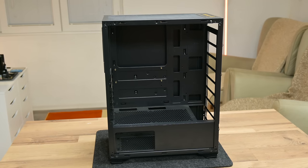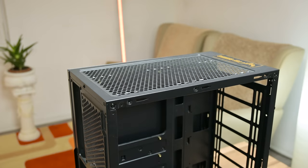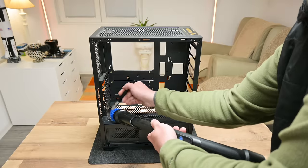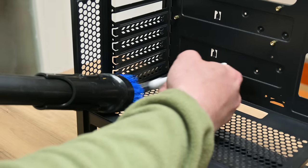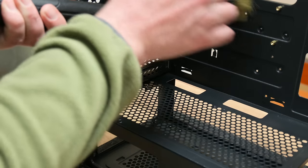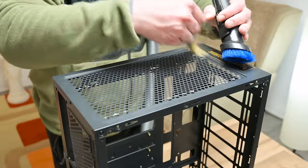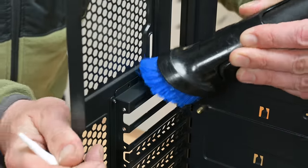After finishing with the motherboard, I move to clean the computer case. The case has very little dust around, so I don't have to do anything special. I begin with a vacuum cleaner and brushes, then continue with anti-static glass cleaner and soft napkins. I actually re-cleaned the case a couple of times until I got the desired result.